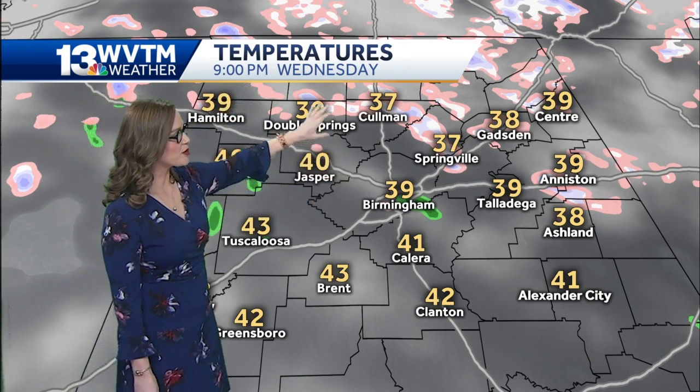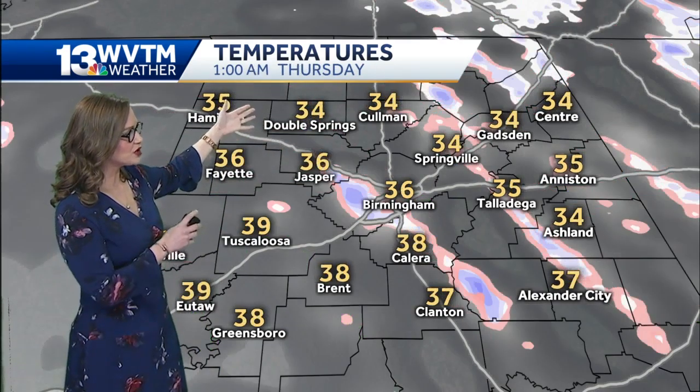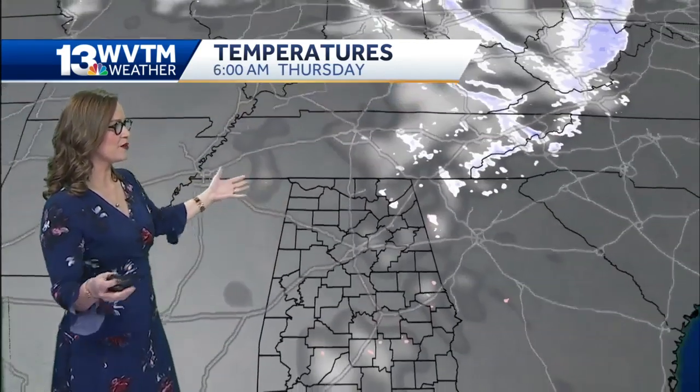Temperatures will be in the upper thirties. We'll still have those upper-level clouds, but notice by about midnight we certainly start to see a lot less moisture, and we start drying out around 2 o'clock in the morning. Zooming out to give you that bigger picture.